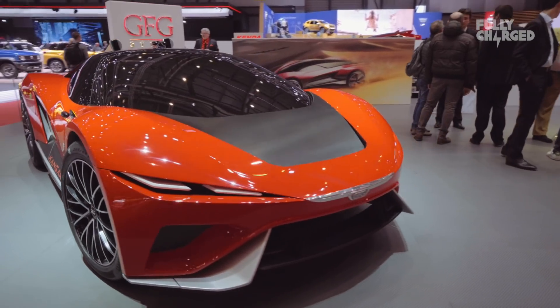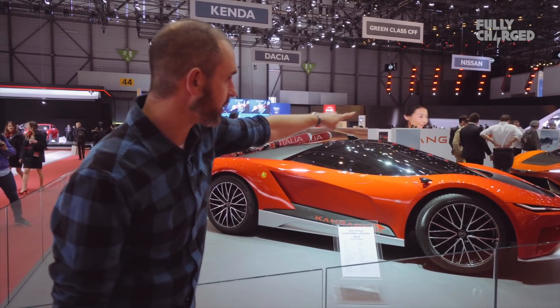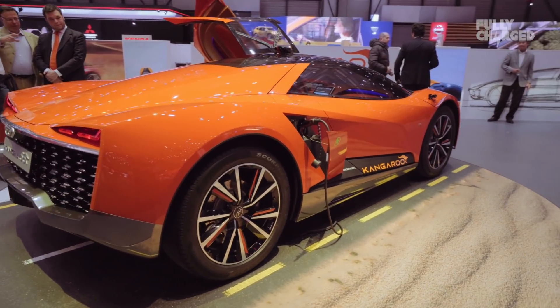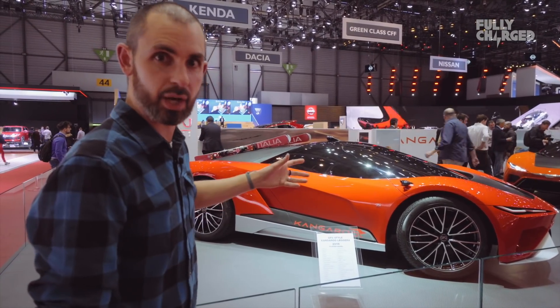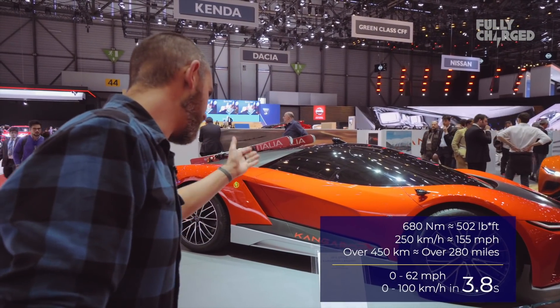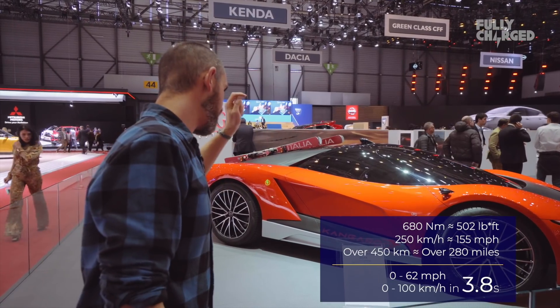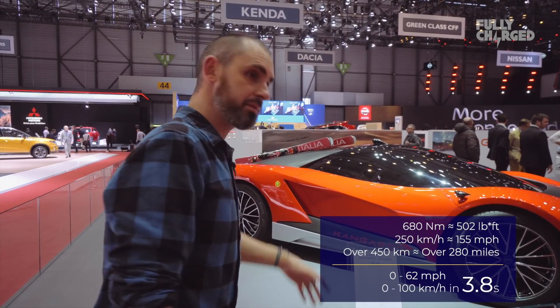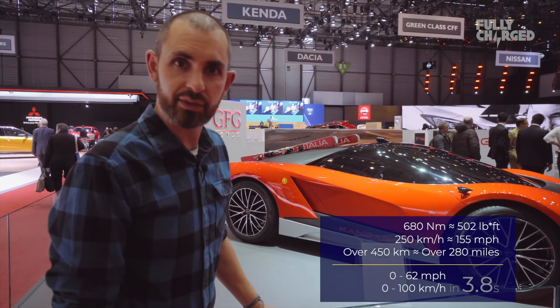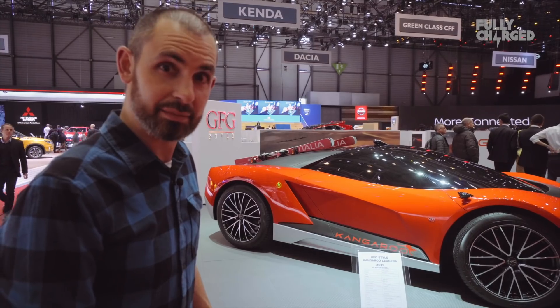I can't profess to know a lot about GFG Style — they sound like a fly-by-night window company. But this is a fully electric Kangaroo Leggera. The stats on this sheet are incredible — it's called a Hyper SUV. It's got winter tyres and a ski rack to emphasise all-wheel drive. The specs: 360 kilowatts of power, 680 Newton metres of torque, 0-62 in 3.8 seconds, 250 km/h top speed, over 450 kilometres of range, aluminium space frame, carbon fibre body. It sounds impressive — I just wonder how these things pop up out of nowhere. Probably not the name I would have chosen, but bit interesting.